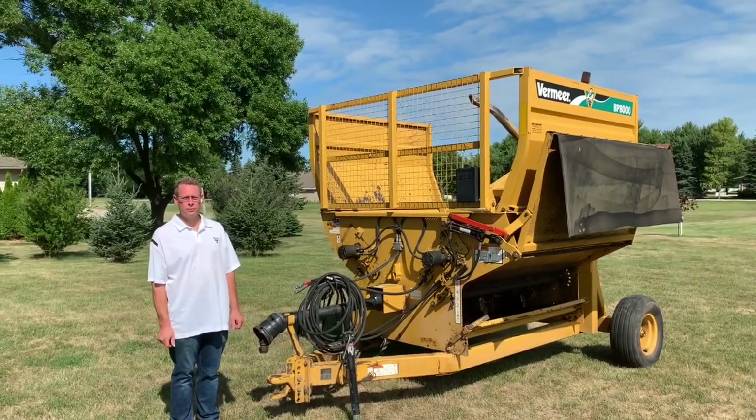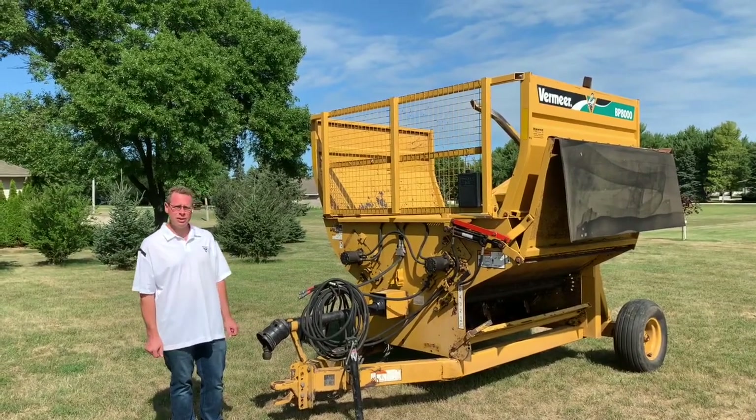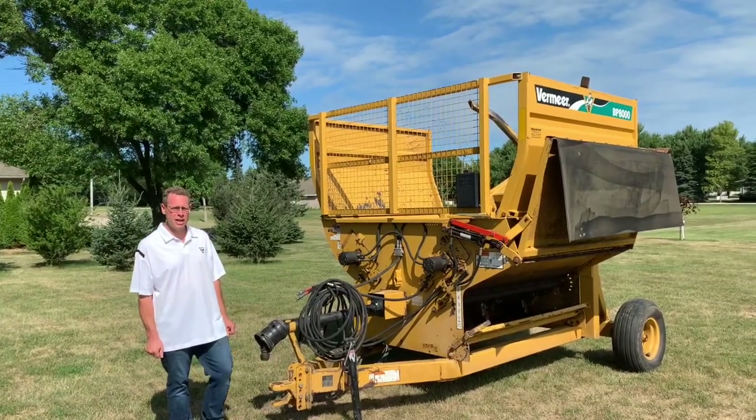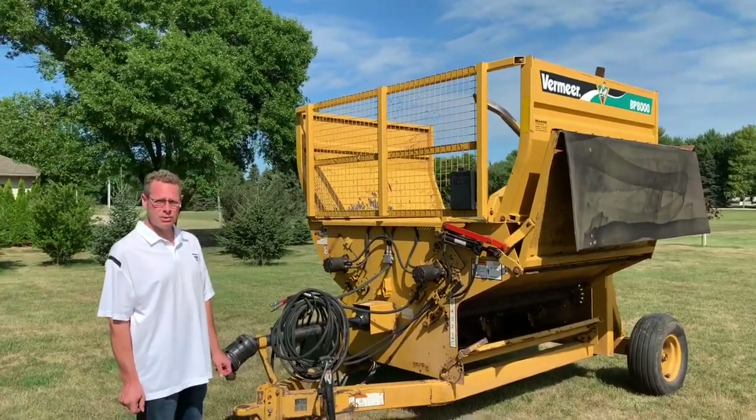Hello, I'm Eric Woodford with Woodford Equipment in Emmitsburg, Iowa, and today I'm going to walk you around this used bale processor that we have for sale. This is a 2007 Vermeer BP-8000.